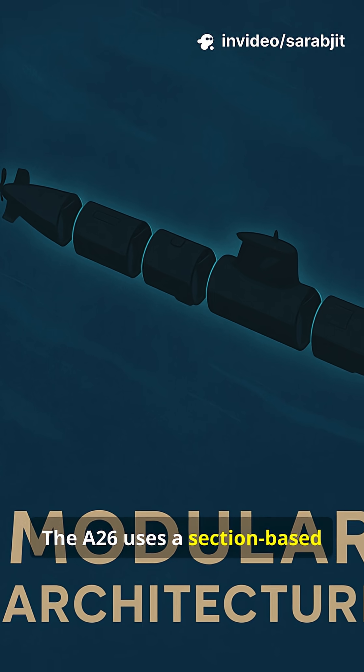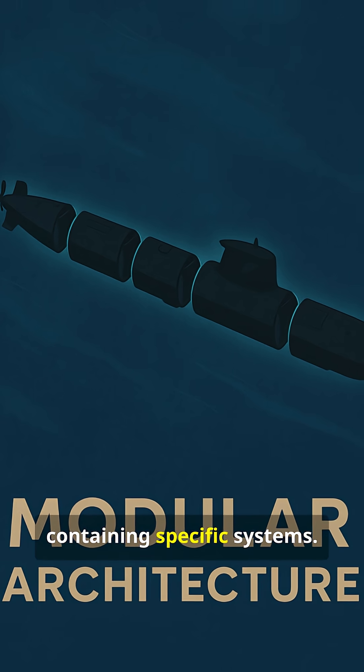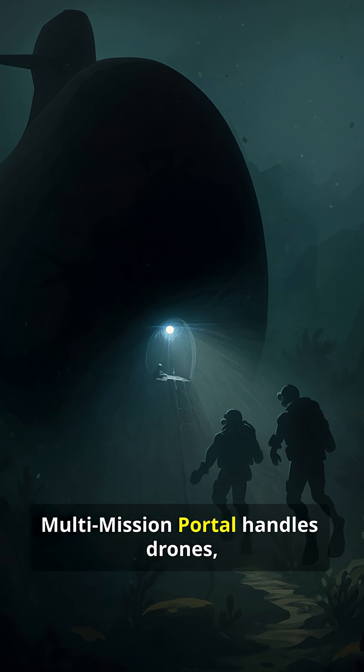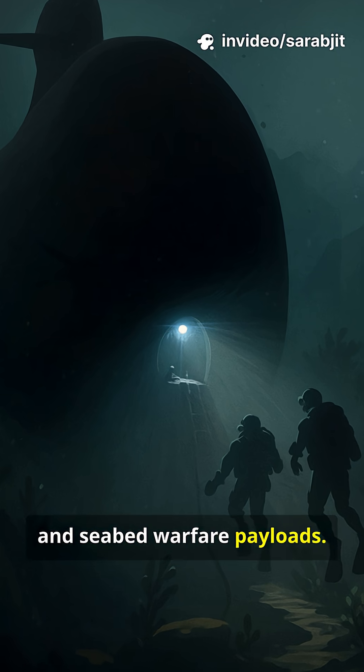The A-26 uses a section-based pressure hull built in discrete modules, each containing specific systems. At its bow, a modular 6-meter multi-mission portal handles drones, special operations, and seabed warfare payloads.